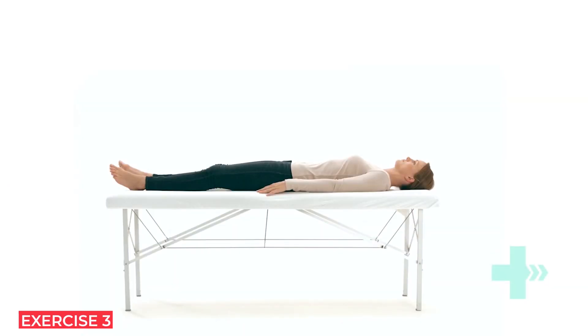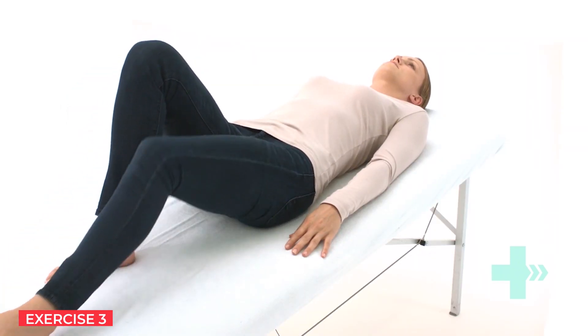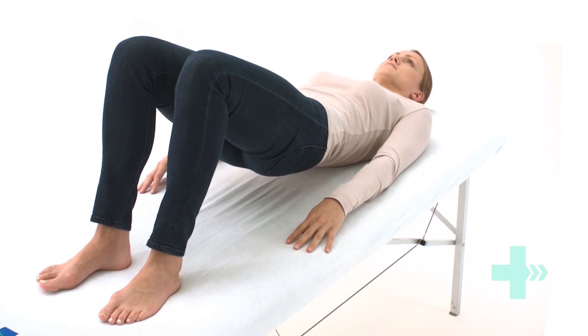Lie on your back. Bend both knees and place your feet flat on the bed. Lift your buttocks from the bed. Place your buttocks back on the bed. Repeat this exercise and remember to continue to breathe properly.